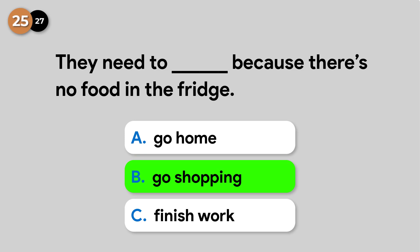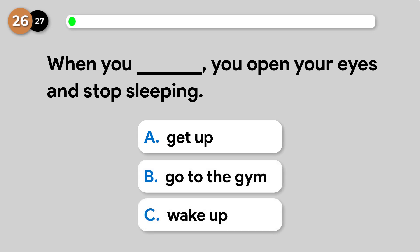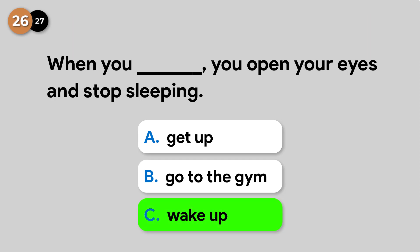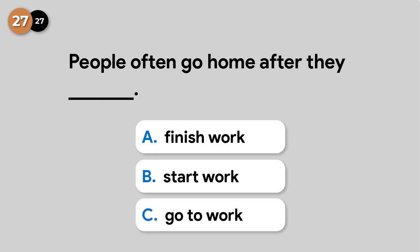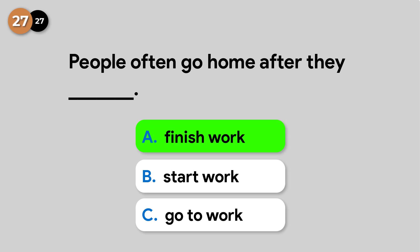They need to go shopping because there's no food in the fridge. When you wake up, you open your eyes and stop sleeping. People often go home after they finish work.